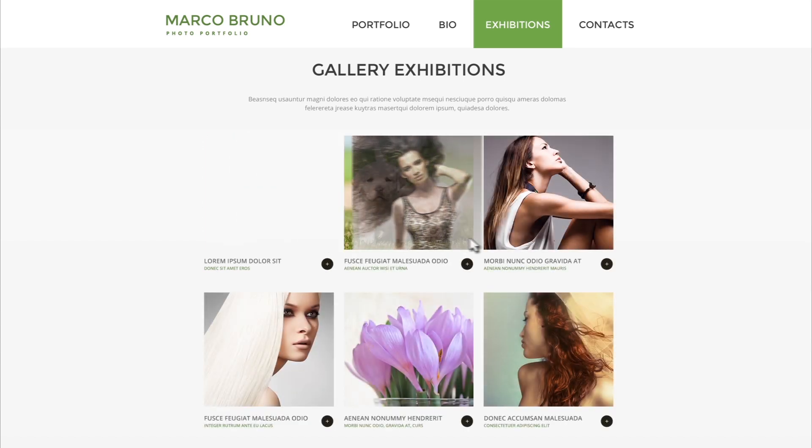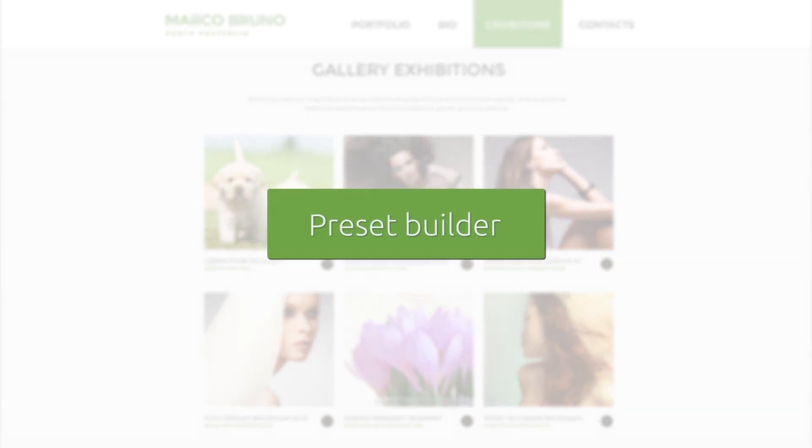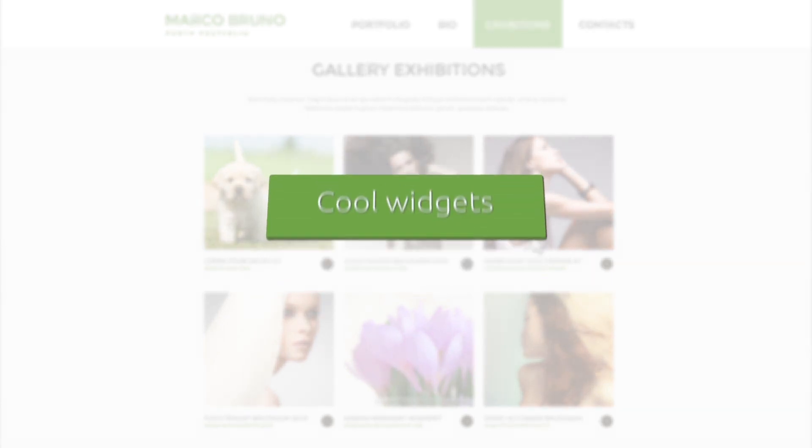Use our drag and drop editor to tune the look of the website in your own way. Also customize it with preset builder, color picker, and dozens of cool widgets.